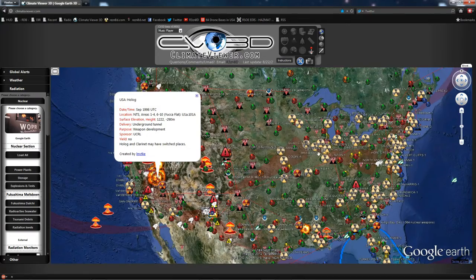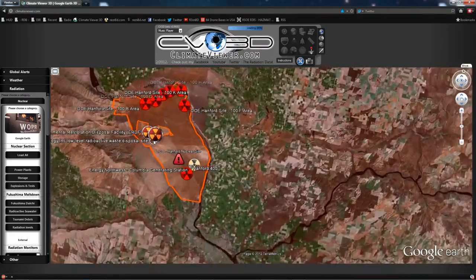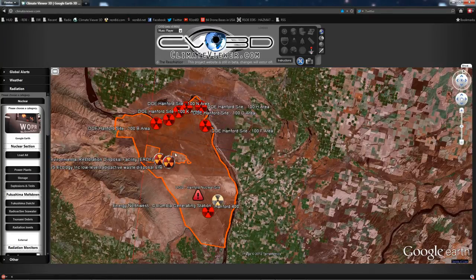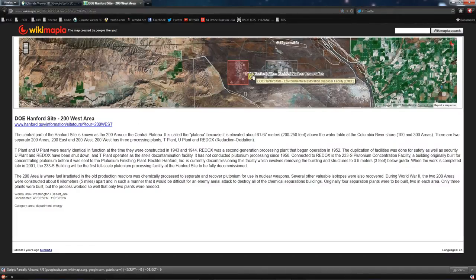Lots of nuclear explosions, power plants, and the like on climateviewer.com. Coming down to Hanford, you're going to notice that this is the Hanford Nuclear Reservation, the whole thing. There are two main facilities: Hanford 200 East and 200 West. This information is from Wikimapia — check it out. Wikimapia is an awesome source.